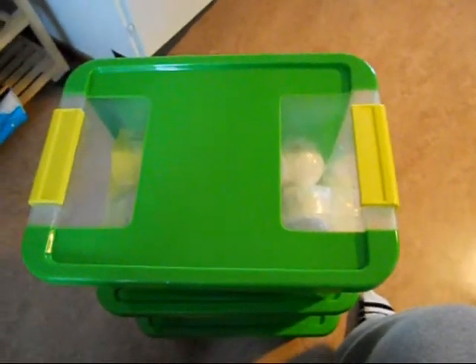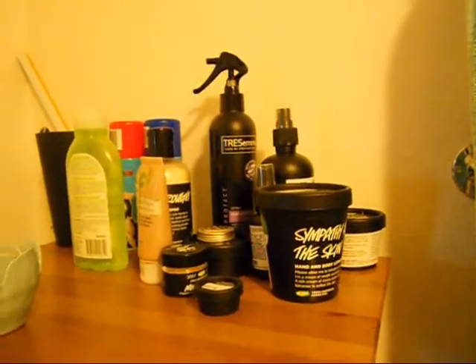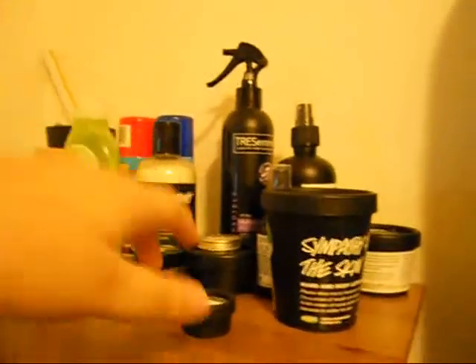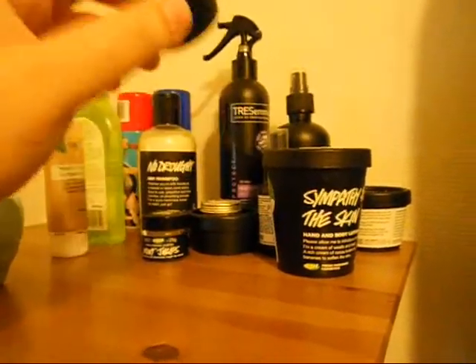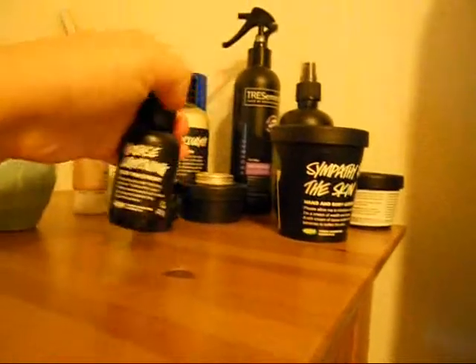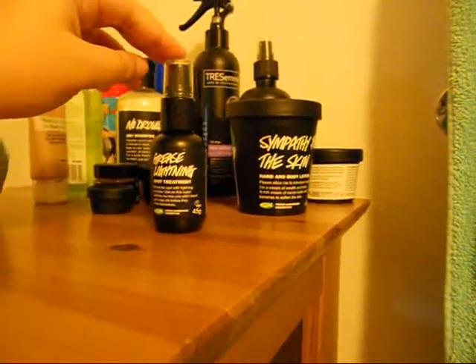Here is my corner of the bathroom where I have all my stuff — as you can see, it's a lot of Lush. I have a No Drought dry shampoo, Mint Julips that I use a lot, a sample of Dark Angels foundation, and Gorgeous which is really old — like two years old — but it still smells good. And here I have Grease Lightning that I use as a spot treatment.